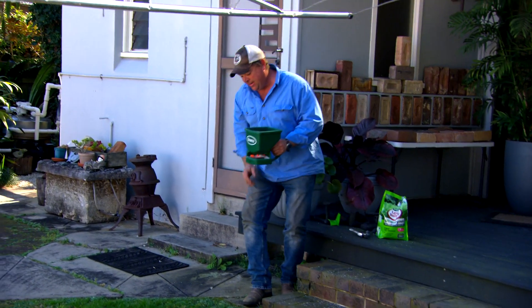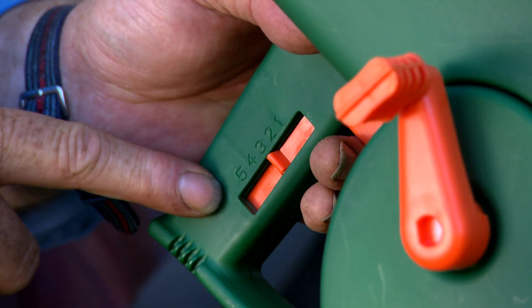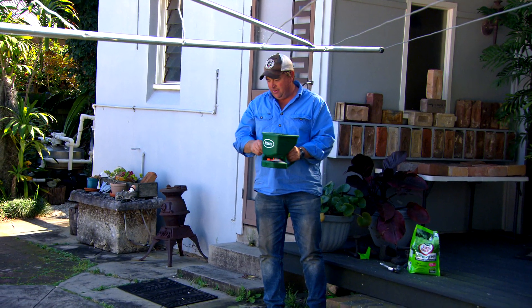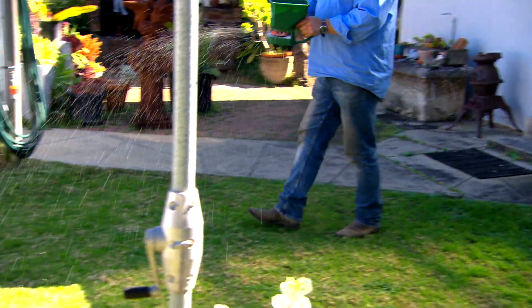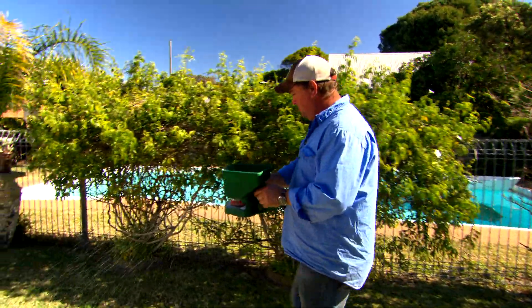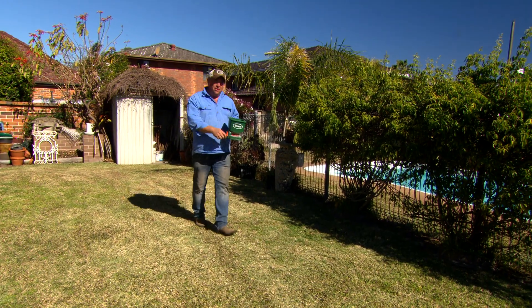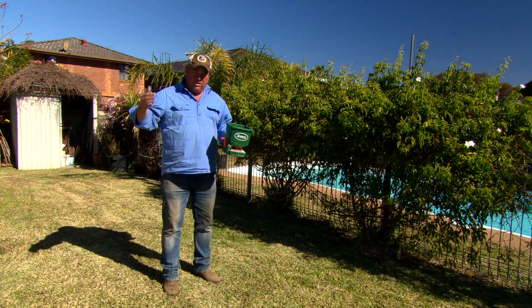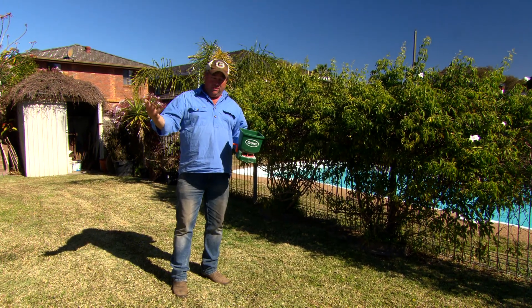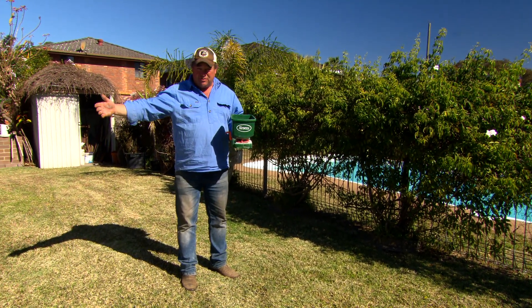For about 30 bucks, you can pick up one of these spreaders. There's a control on the back from one to five, depending on the size of the fertiliser. Pull the trigger in, start winding, start walking. What's clever about this fertiliser is some of it works really well in the first three days — that's what's going to green up the lawn. But then there's other stuff in there that slow releases over the next three months, so that's super important. Get it looking good straight away, but look after it long-term as well.